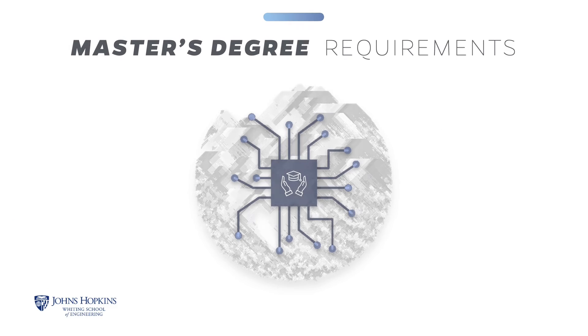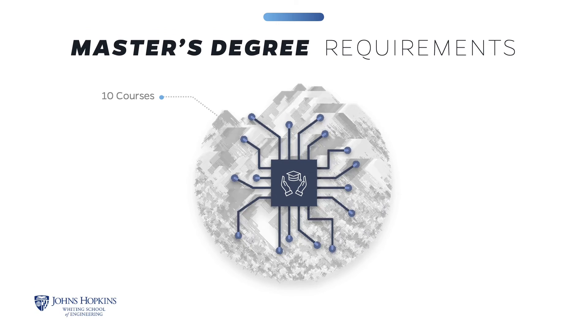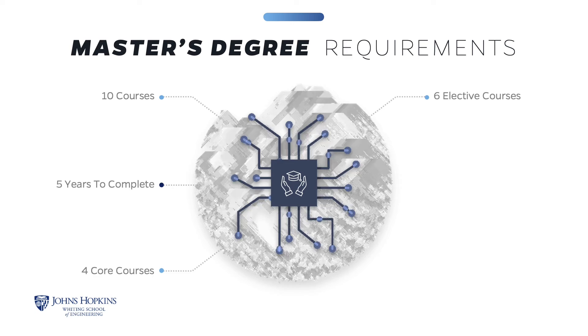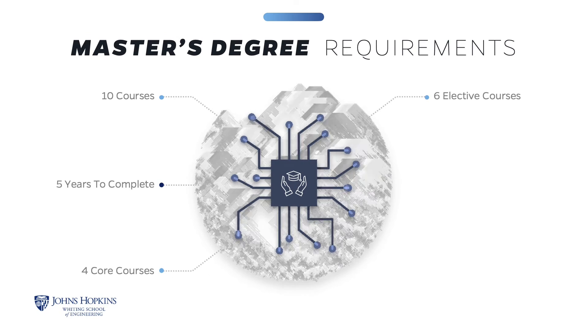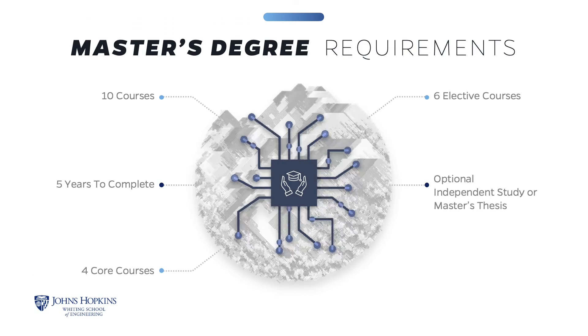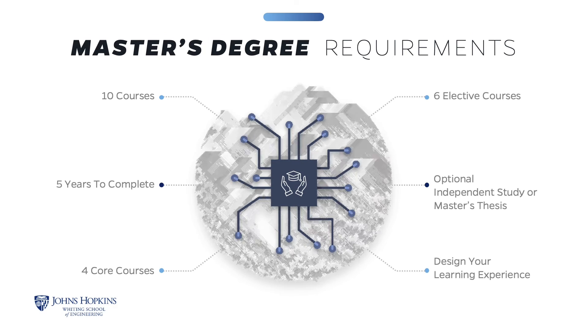The Master of Science in Applied and Computational Mathematics requires successful completion of ten courses to earn the degree. You will have up to five years to complete the coursework. The curriculum consists of four core courses and six electives. The six electives must include at least four from the Applied Computational Mathematics program, while two may be taken from another graduate program, provided the courses have significant mathematical content and are approved by an advisor. We also offer an optional independent study research project or a thesis, which may be submitted for one or two of the program courses. This structure gives you the flexibility to design your learning experience.